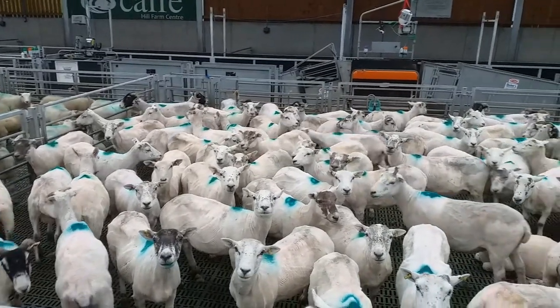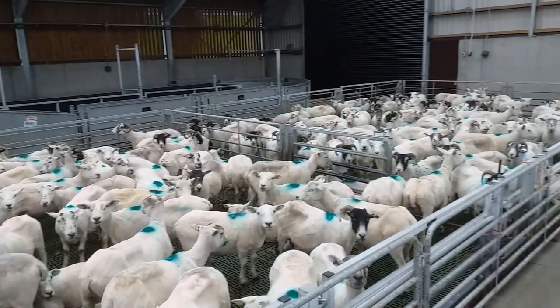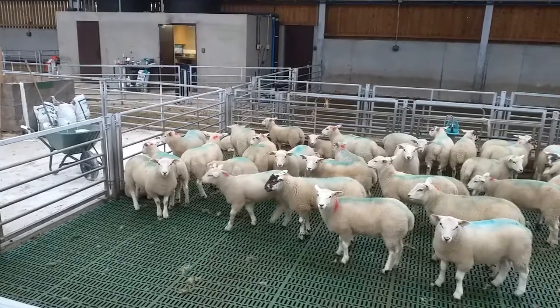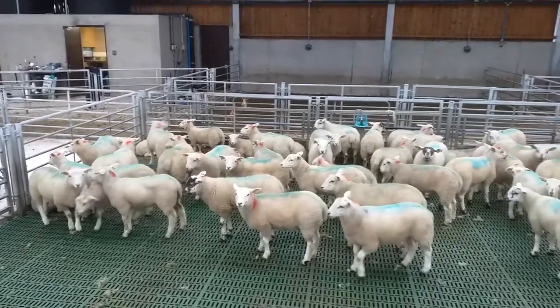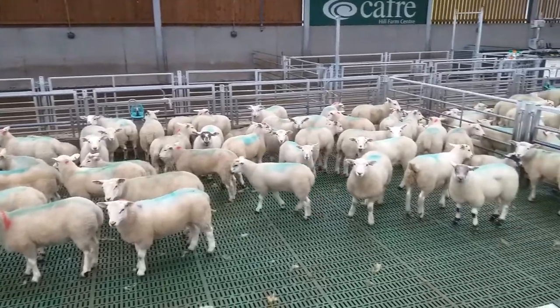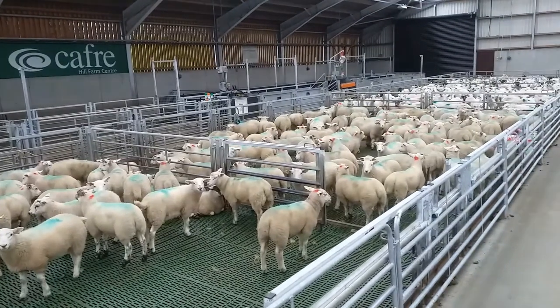The ewes have done fairly well — they're in reasonably good condition — and the lambs have done really well too. When we weighed them the average was 34-35 kilos, with the heaviest at 44-45 kilos, so we're really pleased with how they've done coming down from the higher reaches of the farm.